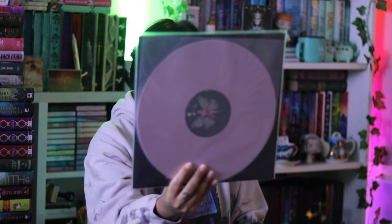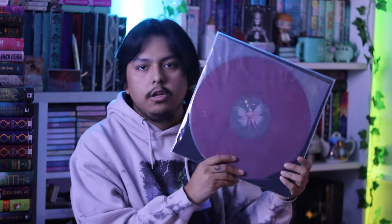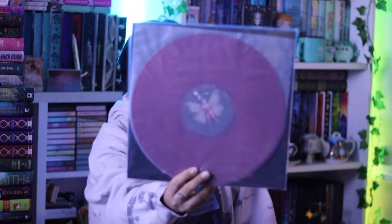Three more to show: the Urban Outfitters pressing is on an olive green vinyl, which is really pretty and matches well with the record. Then we have the Barnes & Noble exclusive on a baby pink vinyl. Melanie Martinez is one of my favorite artists ever - top three. I also have the Target exclusive on a translucent red ruby vinyl pressing.